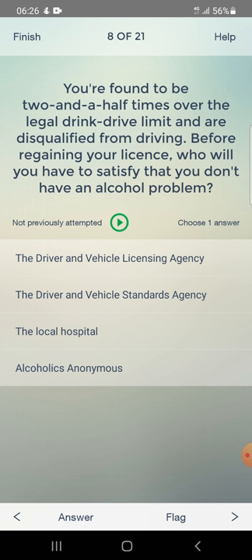You are found to be two and a half times over the legal drink drive limit and are disqualified from driving. Before regaining your license, who will you have to satisfy that you don't have an alcohol problem? Answer: the Driver and Vehicle Licensing Agency.